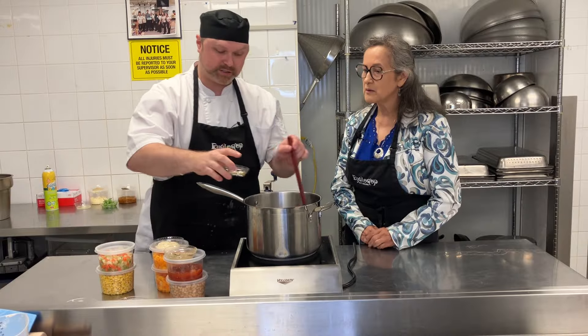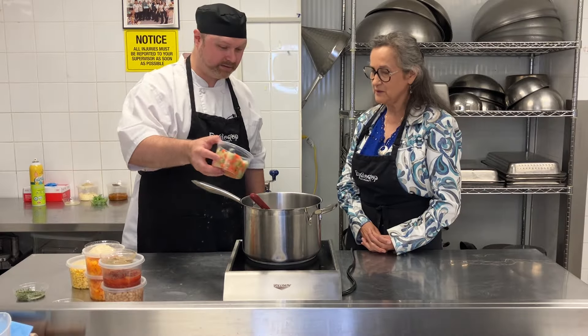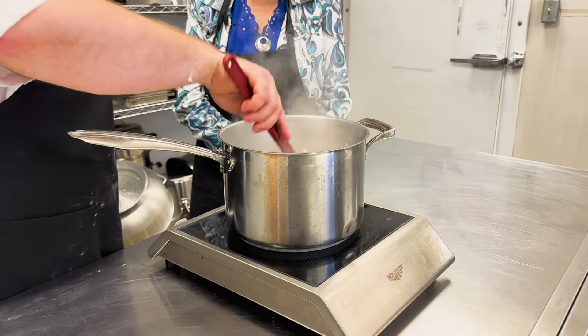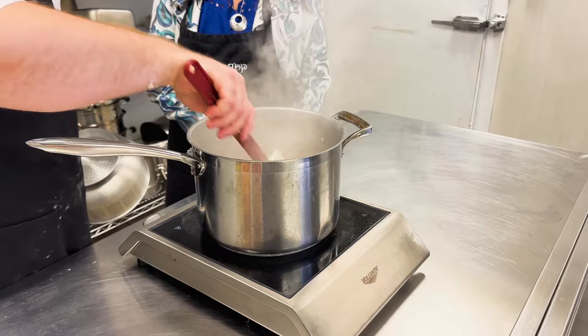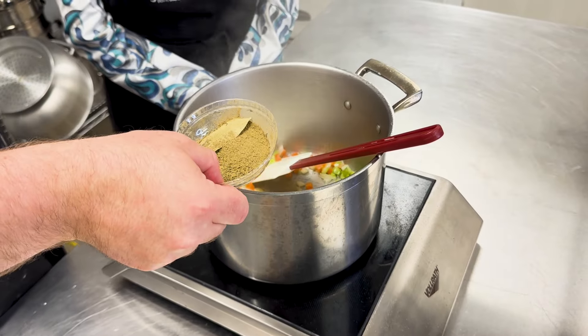We start with just a little bit of canola oil, carrots, onions, and celery to our hot oil. We'll give that a nice sauté. And then next we're going to add our thyme, sage, and a bay leaf.